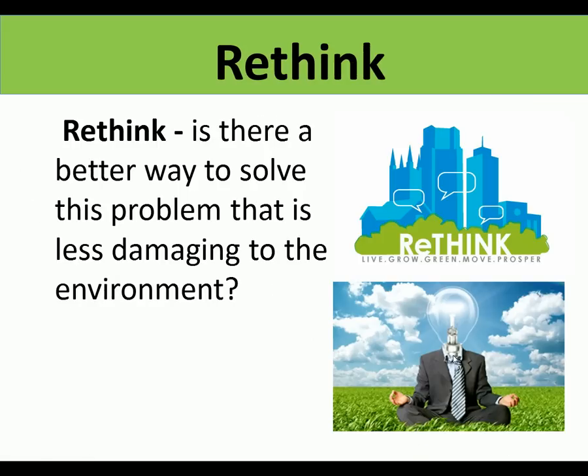Rethink: is there a better way to solve the problem that is less damaging to the environment? Did we need the product in the first place? Could the product be totally changed? Or could the job the product does be done by something else which doesn't damage the environment? That's rethink.